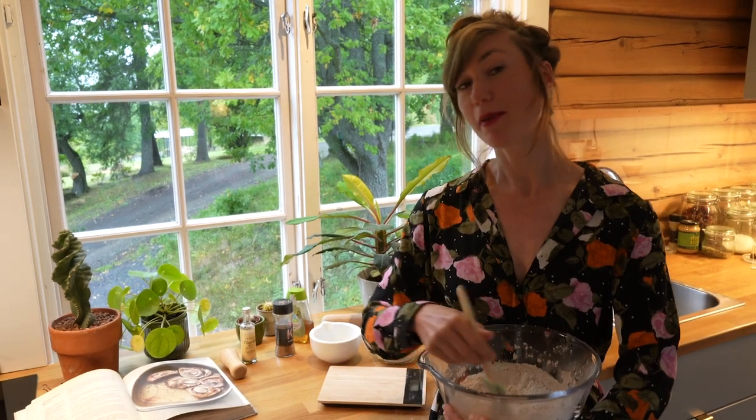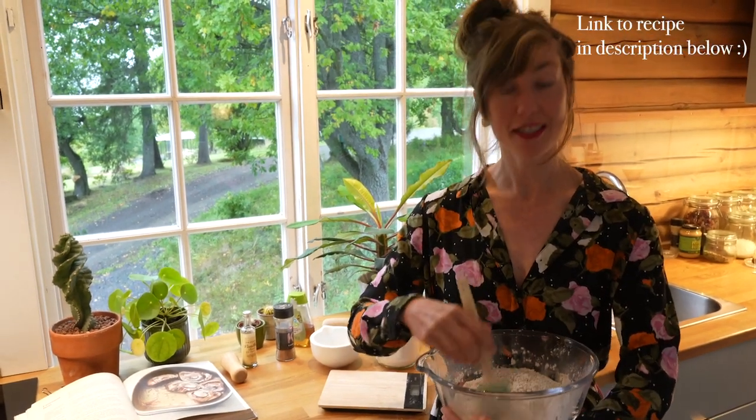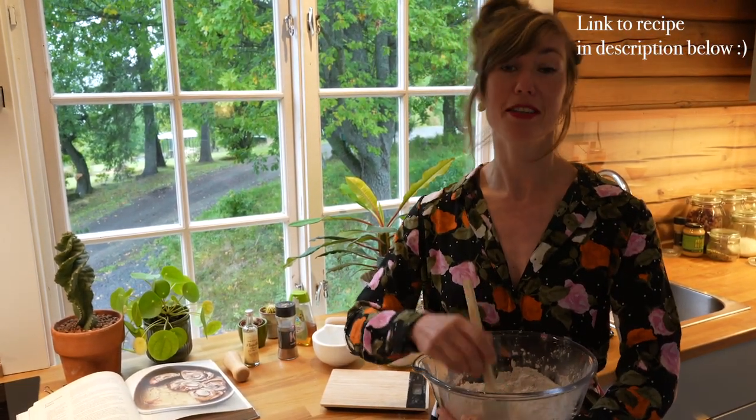So this pastry is very popular in Norway and I guess it's a good one to start with to make some friends over here.